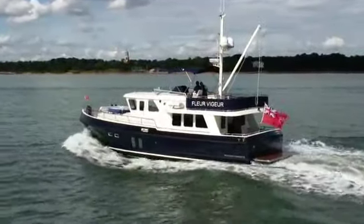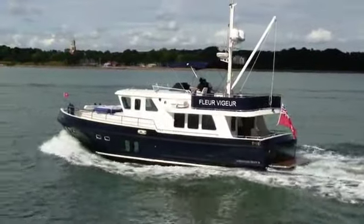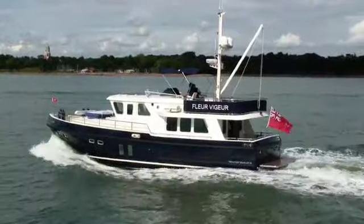Thanks to 5,500 litres of fuel, this boat has a 3,000 mile range. Fin stabilisers ensure that those miles are going to be very comfortable indeed.